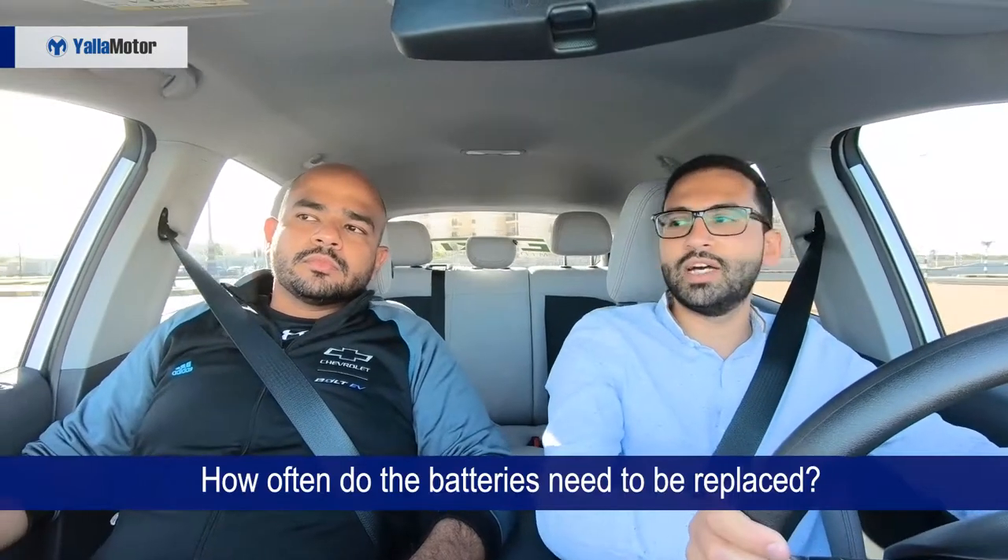The second question is about batteries — a big concern people have is how often they'll need to change them, comparing it to a phone battery. Actually, a phone battery is not a good comparison because it's very small and has no cooling system. The batteries in an electric vehicle are much more advanced. We use one of the best available — an active liquid cooling system to maintain the battery temperature at an optimal degree, which allows faster charging and preserves battery life long-term.